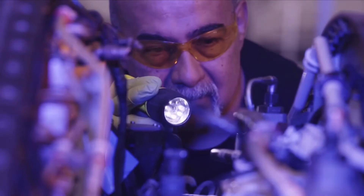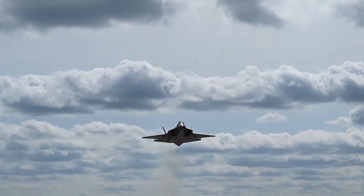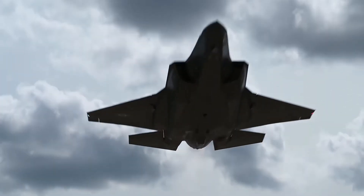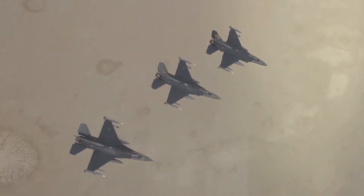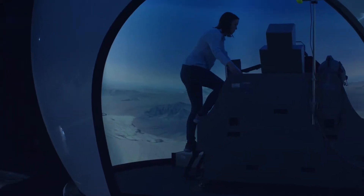The Complex provides maintenance, overhaul, repair, and inspection to America's premier 5th generation fighters, the F-22 Raptor and the F-35 Lightning II, as well as legacy weapon systems like the F-16 Falcon, A-10 Thunderbolt, and T-38 Trainer.